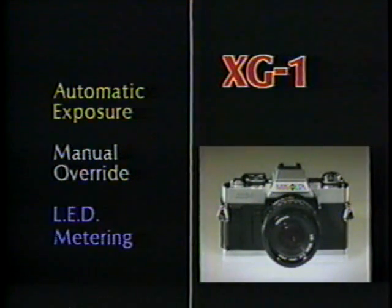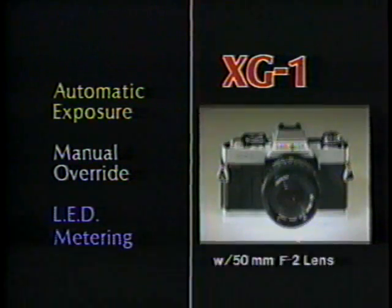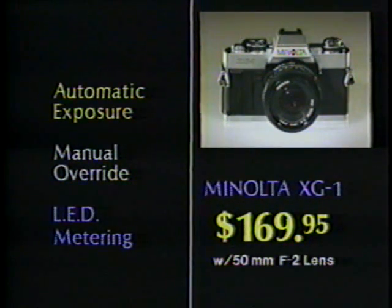With the XG1 you get automatic exposure with manual override and LED metering. The XG1 accepts the Minolta AutoWinder, AutoFlash, and best of all, it's now Shoe Tan Priced This Low.